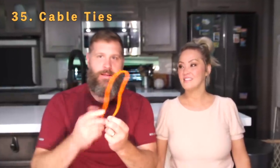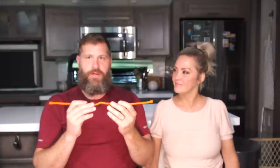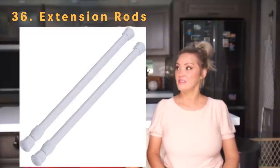Number thirty-five is cable ties. We use them to secure cabinet handles so cabinets don't pop open during travel — just run a cable tie through the handles and tie it off. Number thirty-six is extension rods, also known as tension rods. You can put them in your cabinets to hold things in place, and in the refrigerator as well. Get them at Walmart rather than RV stores — you get the same thing for less money.